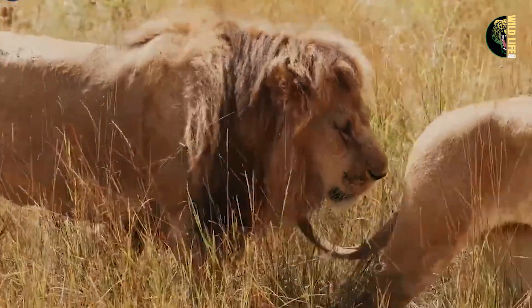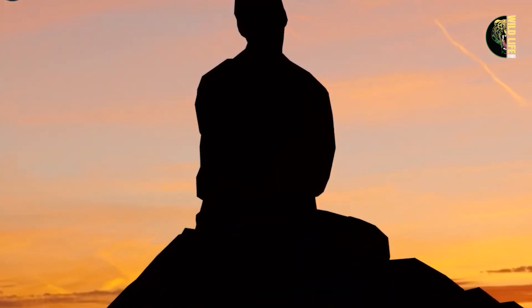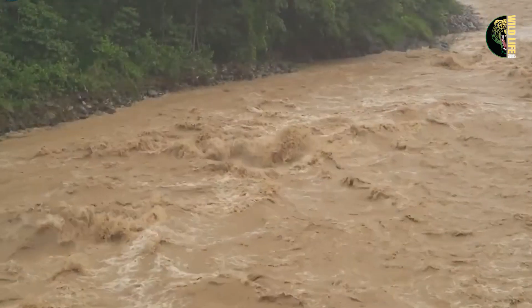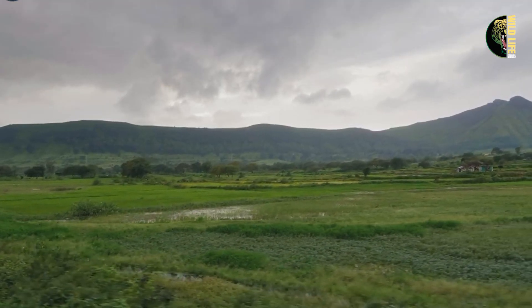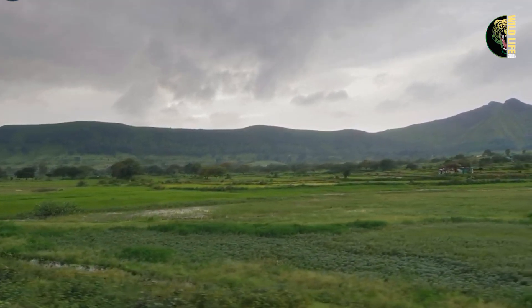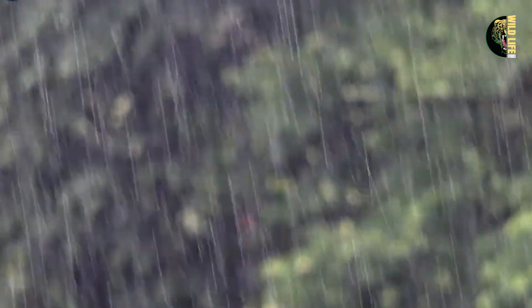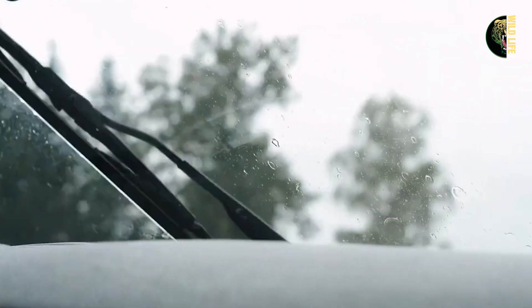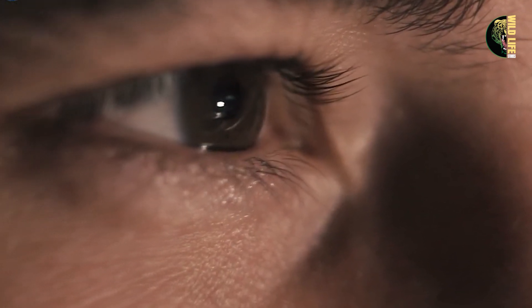Life in the park soon returned to its usual rhythm, but Robert often thought about the lion he had saved. As months went by, the monsoon season arrived, bringing heavy rains and the threat of floods and landslides. The park authority warned all the rangers to be extra vigilant to ensure the animals' safety. However, during a fierce rainstorm, Robert was out patrolling his area, making sure everything was okay. The rain was pouring down so hard that his jeep's wipers could barely keep up. He drove slowly, carefully watching for any animals that might need help.